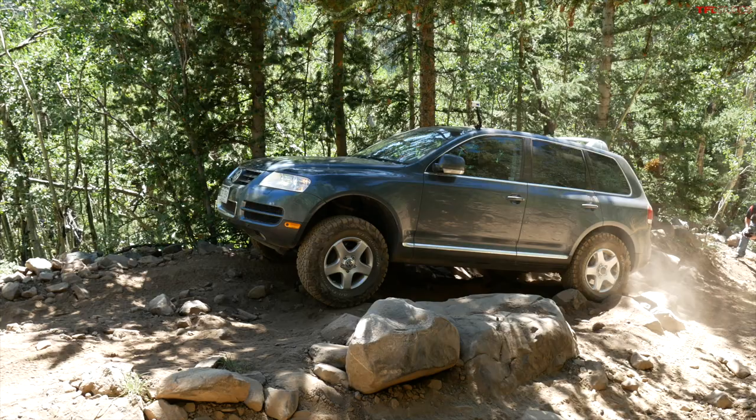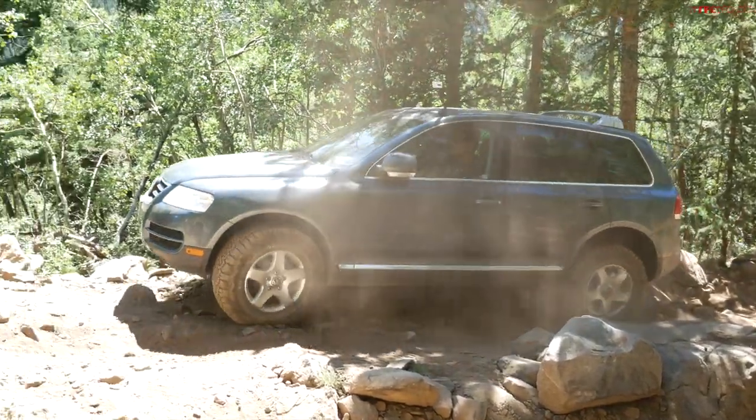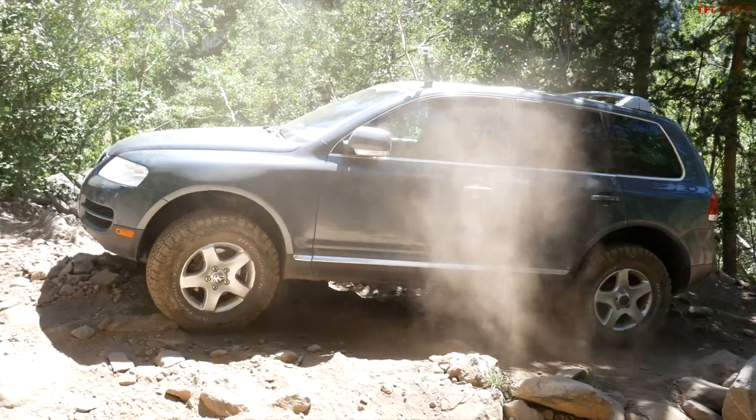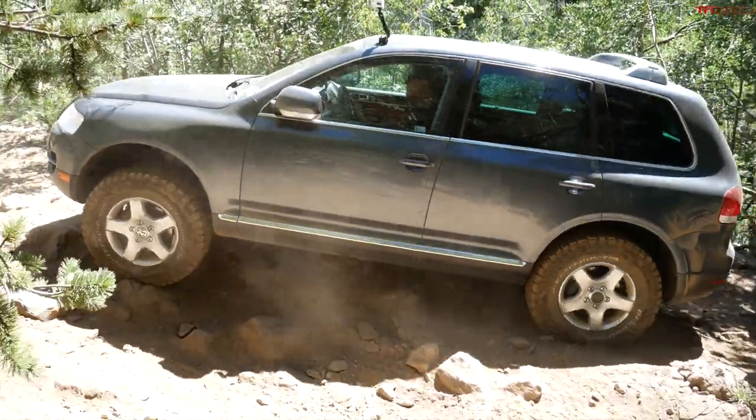There's a company now making a skid plate kit for this vehicle. I got super excited, but it was $3,500 powder coated and shipped, and for a vehicle you can pick up between four and five thousand dollars, I just don't think I can justify that. But if you want the ultimate sleeper off-roader, these are pretty cool. Check out the first generation Touareg, built from 2004 through 2010, with a facelift in 2008.